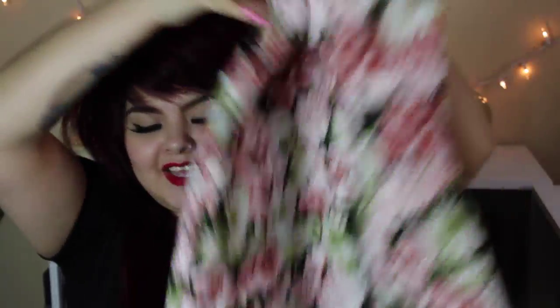Also from Forever 21, I got this other dress which is so pretty. It's more of a girly type floral, which I really love. Just mixing it up. And the sleeves go down like this, which makes it even cuter.